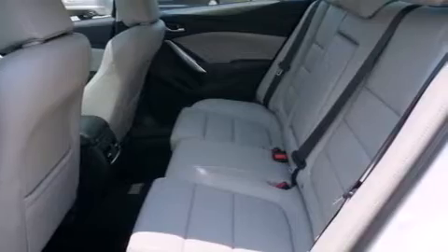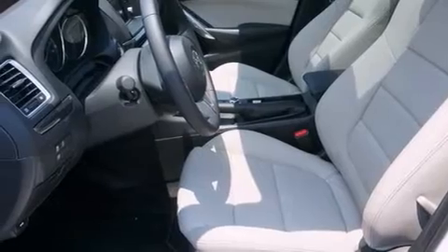The following features are included: a power driver's seat, air conditioning, steering wheel mounted controls, a leather wrapped steering wheel, rear curtain airbags, and a pass-through rear seat.